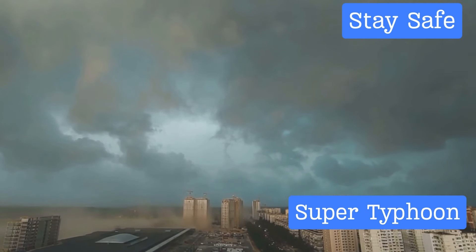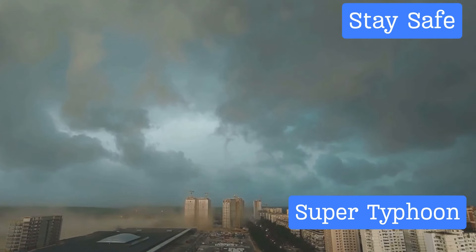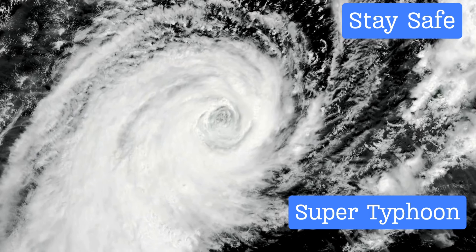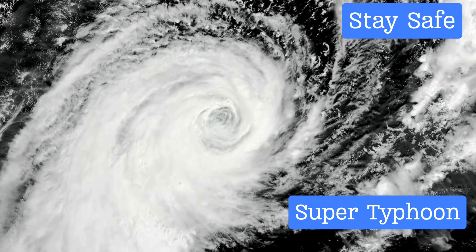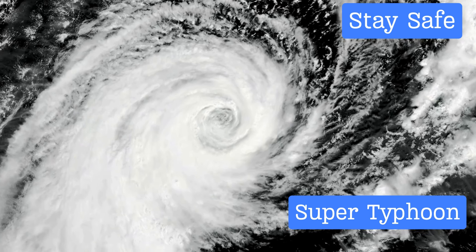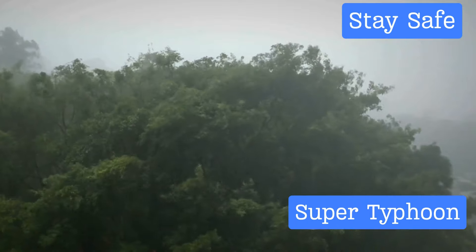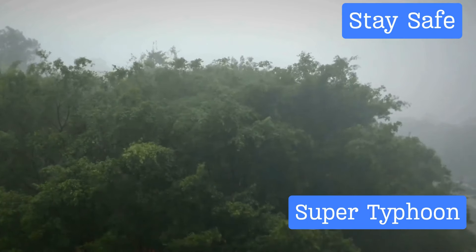Second, resist the urge to venture outside. No matter how curious you are or how calm the storm may seem, stay indoors until the storm has completely passed and authorities have given the all-clear. The outdoors can be a hazardous place during a typhoon, with flying debris and unpredictable wind gusts.